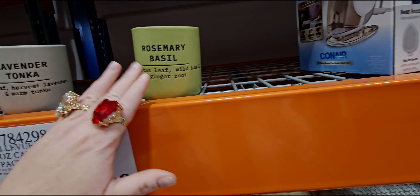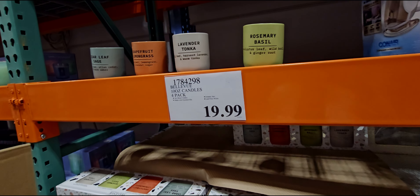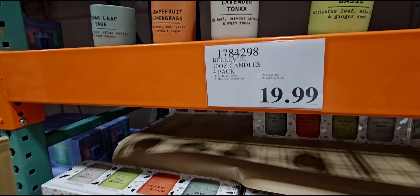They also have new candles here — Bellevue luxury candles, artisan crafted ceramics, in scents like grapefruit lemon, glass grass, cedar leaf sage, rosemary basil, lavender tonka. I love candles. These smell really good — these are a soy blend. This one is definitely an earthy scent. Lavender tonka is a little light, but the packaging is really nice, the ceramic. Cedar leaf and sage — that one's quite masculine. They'll probably burn better once they're lit — I'm just getting cold throw.